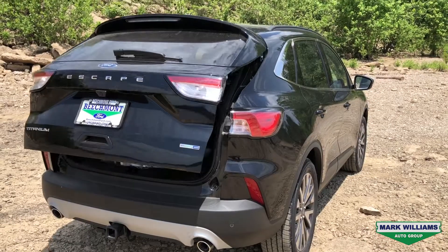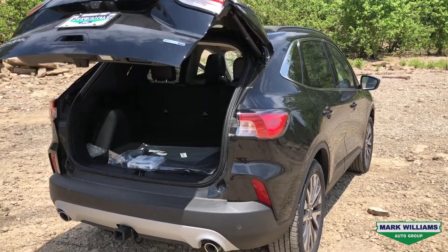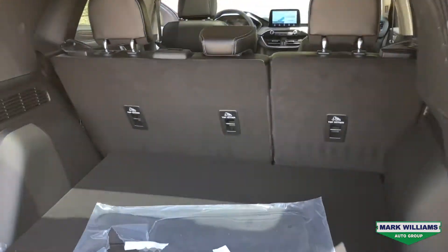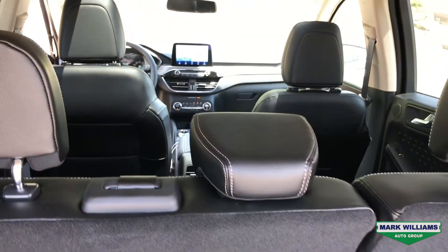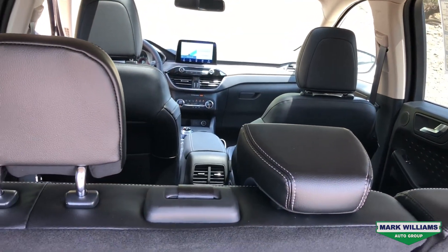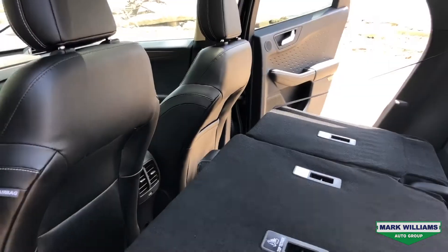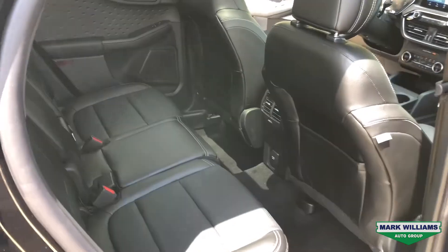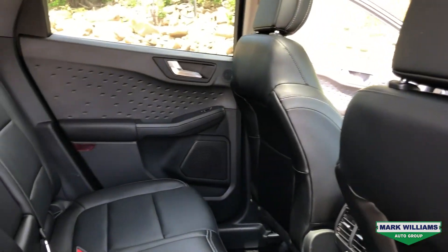The first feature we're going to check out is the power liftgate. Using your key fob you can access the power liftgate, which takes us into the rear cargo area. That's going to give you 65 cubic feet of storage. If you need more than that you can fold the rear seats flat — great for people with dogs or for weekend trips to Lowe's. When you're finished you can fold the seats back up and get seating for three people.